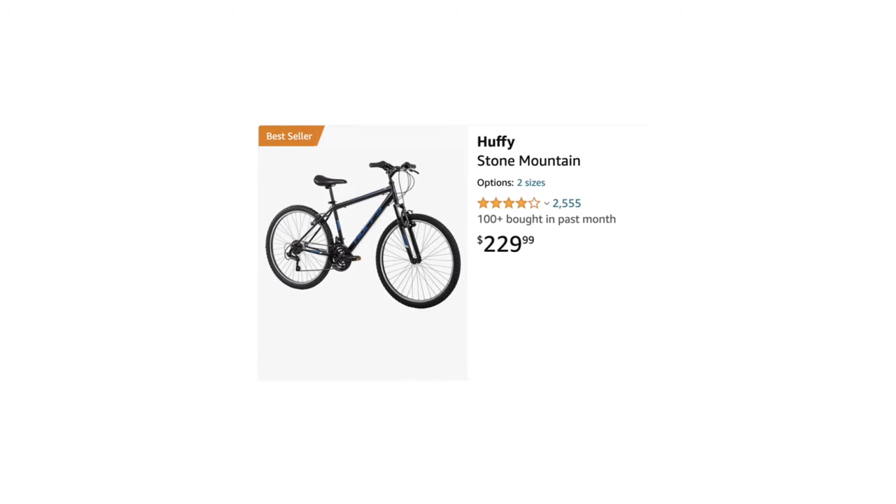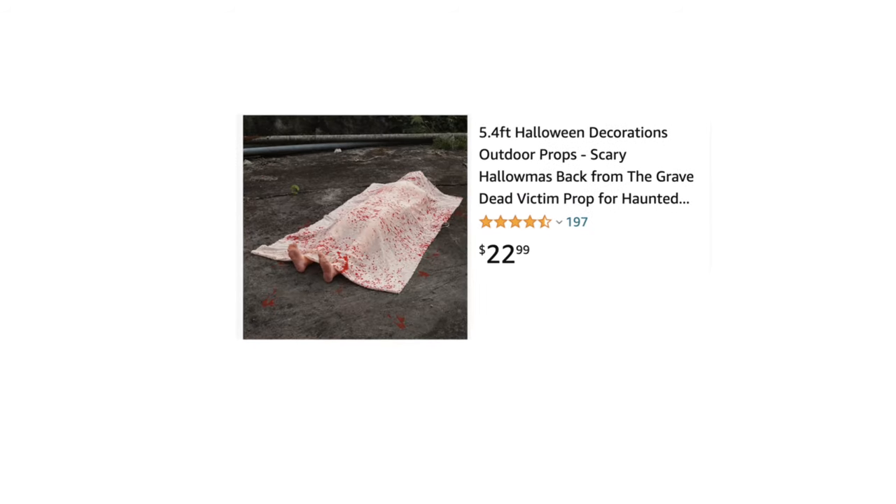Have you ever thought about how crazy it is that you can buy literally anything on Amazon? And I mean anything — a bike, a fire extinguisher, even a dead body. Don't worry, it's fake. I think. Well, seven days ago I bought some of the weirdest things I could find on Amazon, and today we're going to open up these packages and see what we got. Probably a bunch of useless weird junk, but I'm excited.